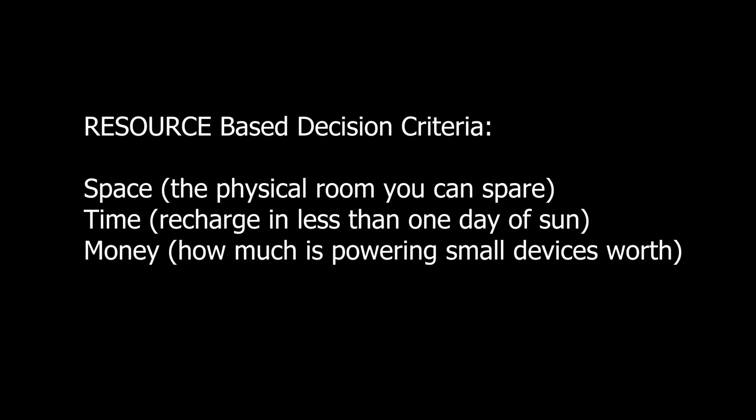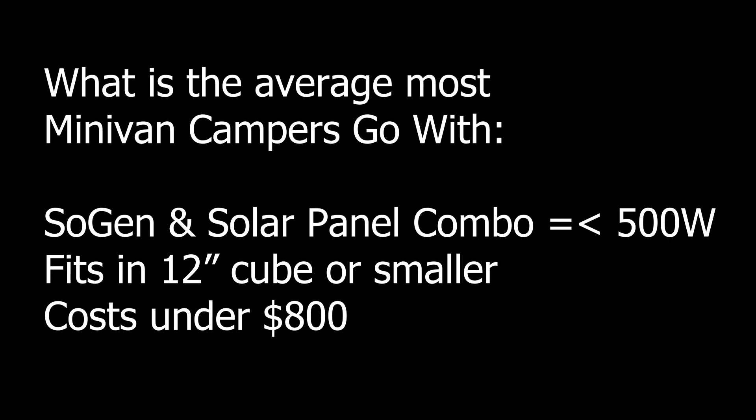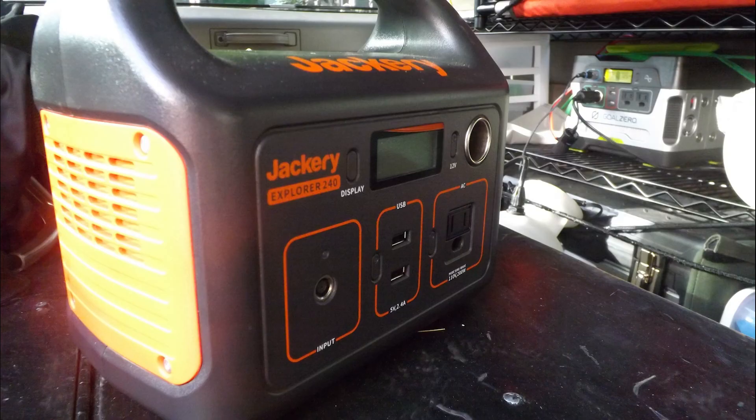For most people in a minivan camper conversion, portable power isn't a need — it's more of a convenience feature to keep small electronic devices topped off. Convenience features are usually ruled by three resources: space, time, and money. Applied to small portable power systems, that means buying the unit you have room to store, that you can charge within one day, and that is at or below your budget. Then you budget your power use spread out over the time you anticipate between good-weather charging days. For the average minivan camper today, that means a solar generator and solar panel combination of 500 watts or less, fitting into about a cubic foot of space and costing less than eight hundred dollars.